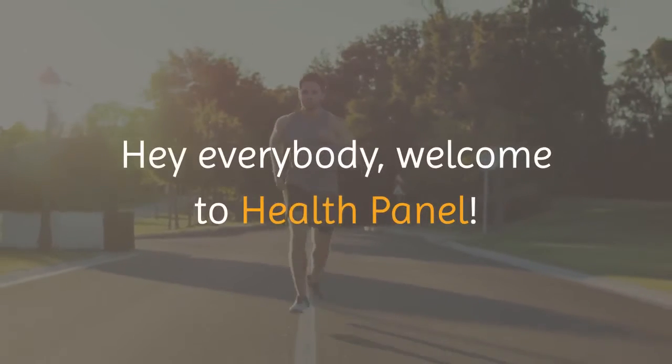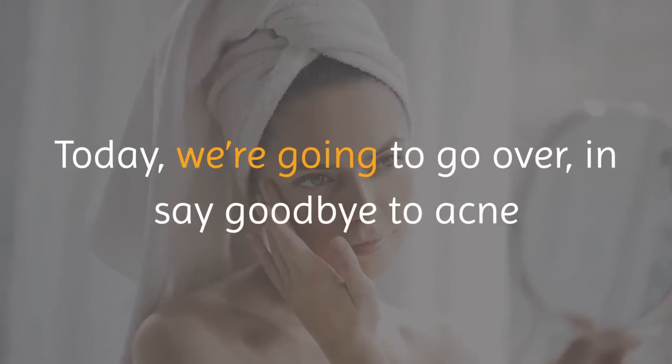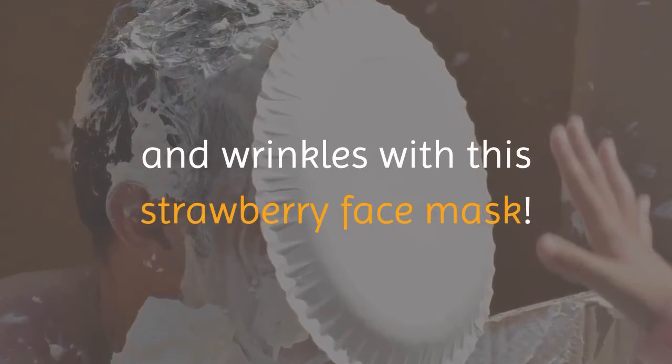Hey everybody, welcome to Health Panel. Today we're going to go over and say goodbye to acne and wrinkles with this strawberry face mask.